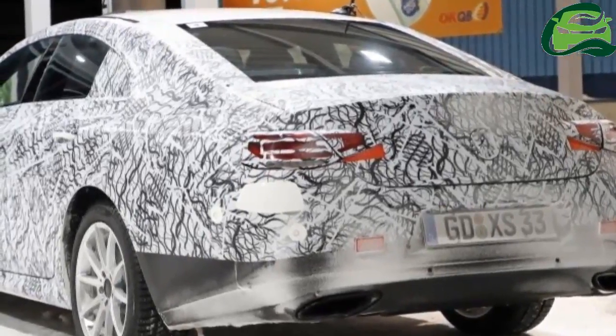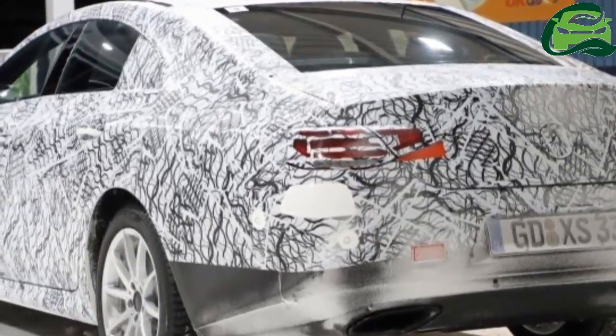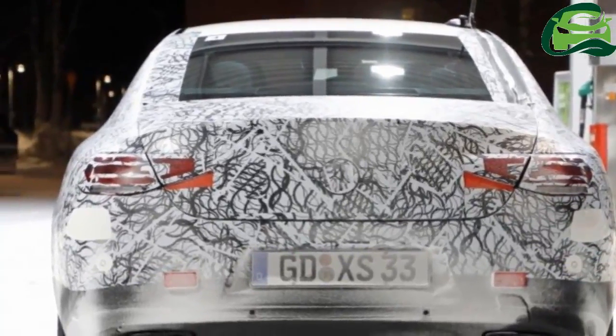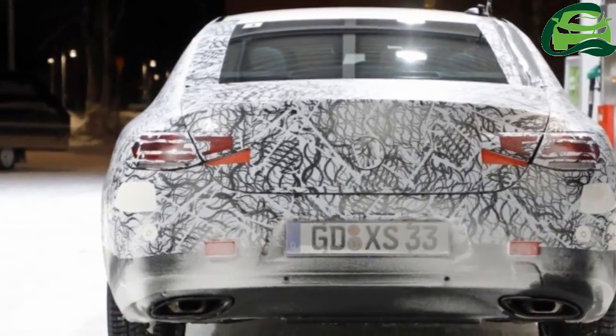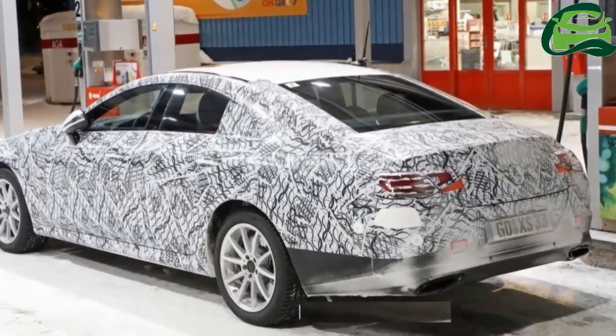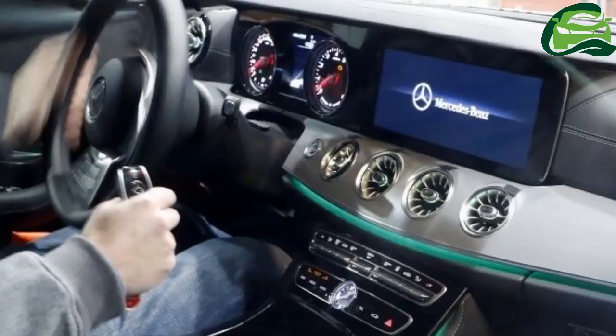Viewed from the side, the CLS coupe-esque profile becomes apparent, with what appears to be a lower roofline that slopes more gently downwards towards the rear. There, you'll find taillights that mimic those found on the new C-238 E-Class Coupe, with a pair of exhaust tailpipes in the lower apron.